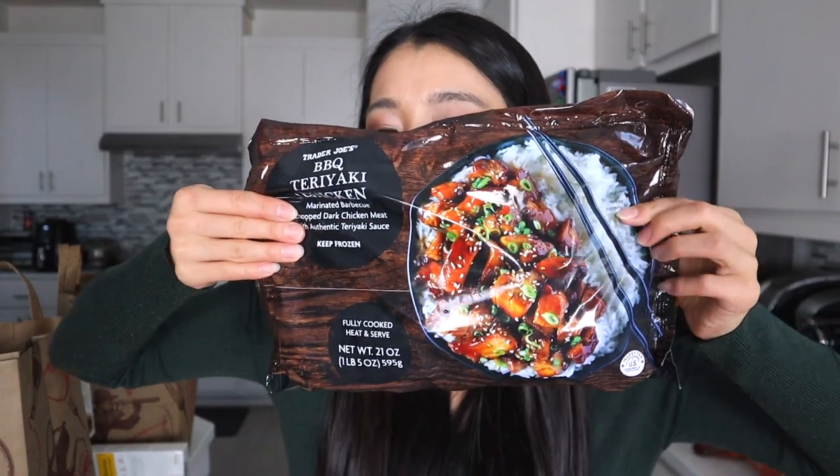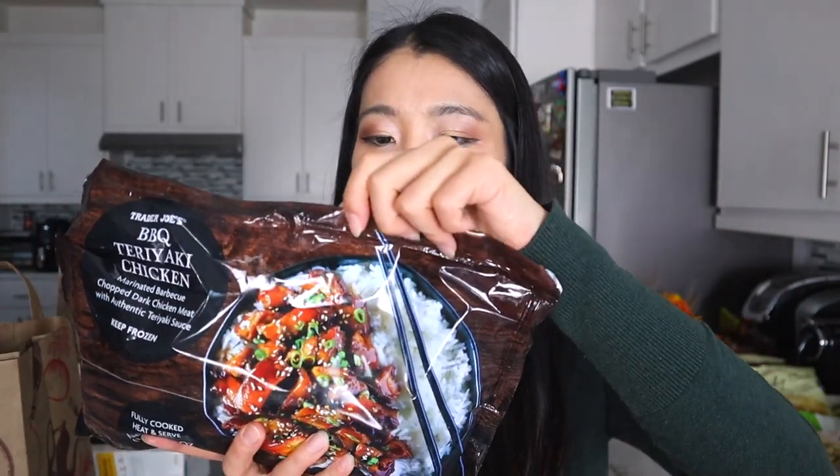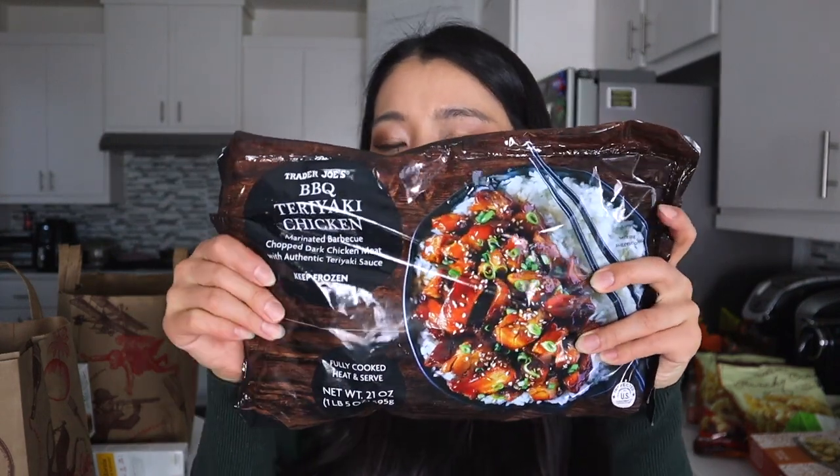This is the Trader Joe's barbecue teriyaki chicken — marinated barbecue chopped dark chicken meat with authentic teriyaki sauce. My husband really likes dark meat, and previous items I bought were white meat which he wasn't a fan of. This one has a lot of protein but also 10 grams of sugar from the teriyaki sauce. The ingredient list looks good: boneless skinless chicken leg meat, water, sugar, soy sauce, lime juice, garlic. We'll film a dedicated review video — I have high hopes because I really love teriyaki sauce.